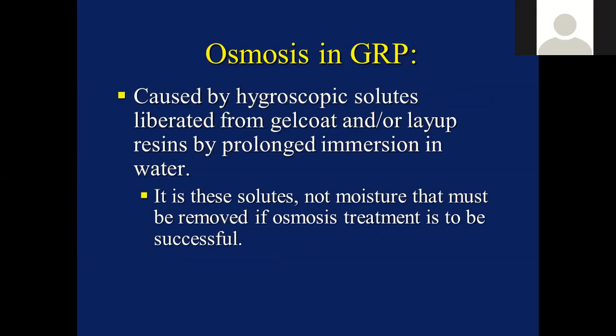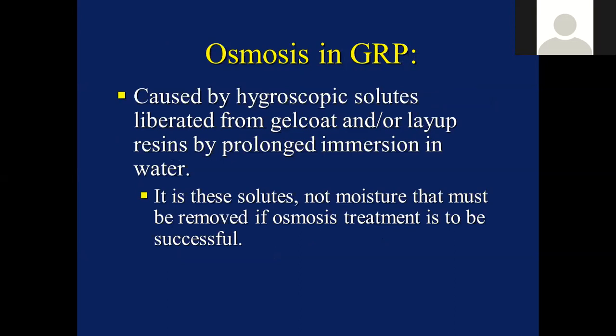What are the causes? There are a number of contributory factors, but the main cause is hygroscopic solutes that are liberated from the gel coat and/or the layup resins by long-term immersion in water. And it is these solutes, not moisture, that we need to remove if our treatment is to be successful.